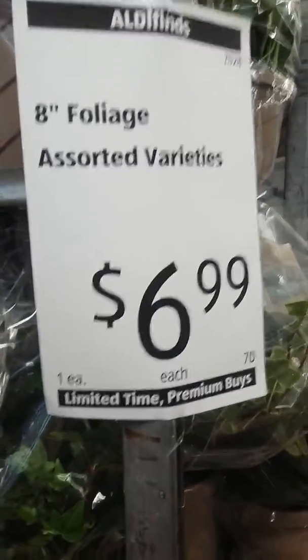And they're only $6.99. You can't beat it. This is such a good deal.